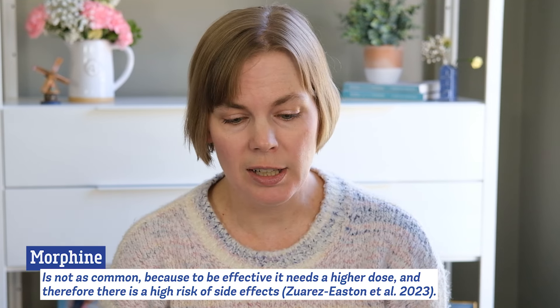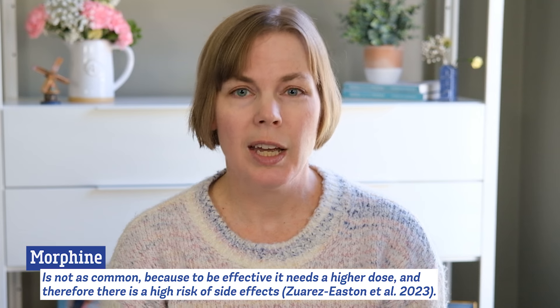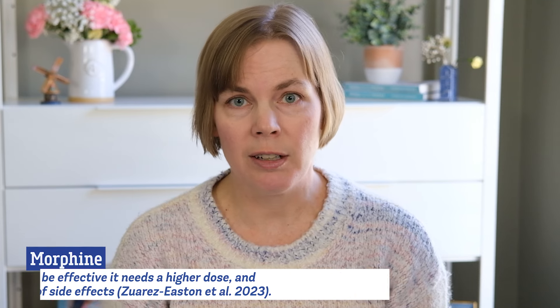Morphine is another option but it's not used as much because in order to be effective it needs a pretty high dose and therefore there's a higher risk of side effects. Not all these medications are available in all hospitals. Every hospital has the medications that they prefer to use and sometimes there's also shortages of different medications. The dose also depends on the type of medicine they're using and how it's given, whether through an IV or through an IM injection, and some medications will last longer in your body than others.